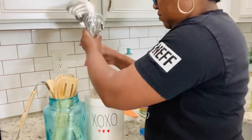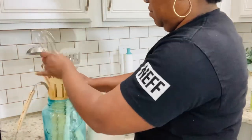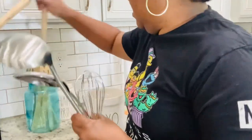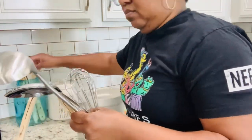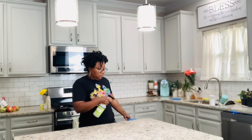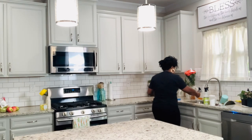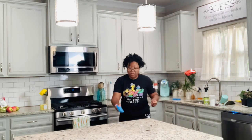What do you guys use to clean your actual cabinets? I have yet to find something that I love - usually it's just some soapy warm water and some solution if I need it. If you have something you love, comment down below and let me know.